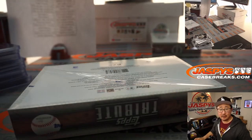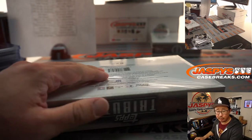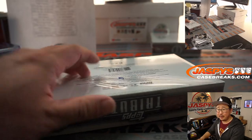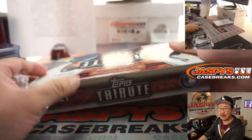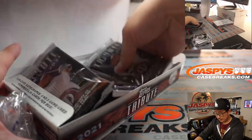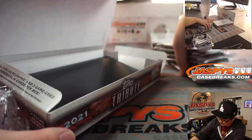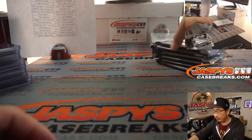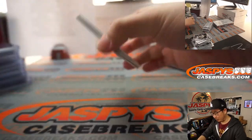Two boxes to go, and the next Tribute is Pick Your Team number three — there's only five teams left, so we don't have to do a number block for it: Orioles, White Sox, Tigers, Dodgers, and Phillies. All kind of higher-end teams — and this is a higher-end set. If you want to get this knocked out straight up, grab your teams now, because this is a great candidate for number blocks.